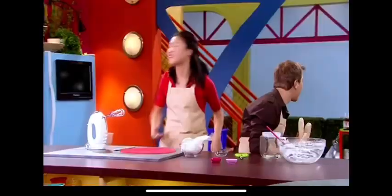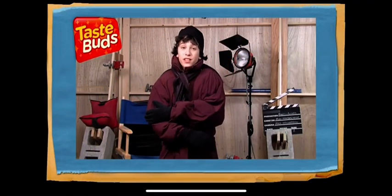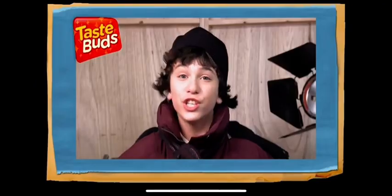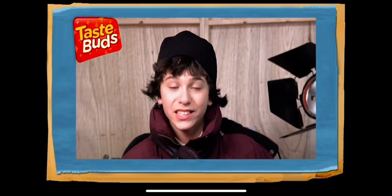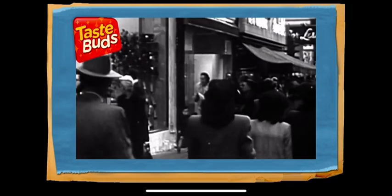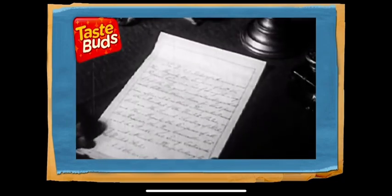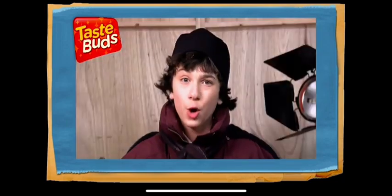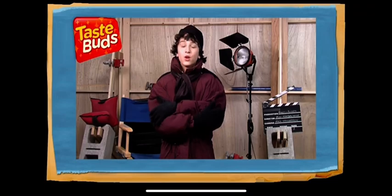Now might be the perfect time to see how Baked Alaska got its name. The dish used to be called Norwegian Omelette, but in 1867 a restaurant in New York City renamed theirs Baked Alaska in honor of America's purchase of Alaska from Russia, and the name stuck. They decided to film all the outdoor scenes in the coldest place they could find: Winnipeg.